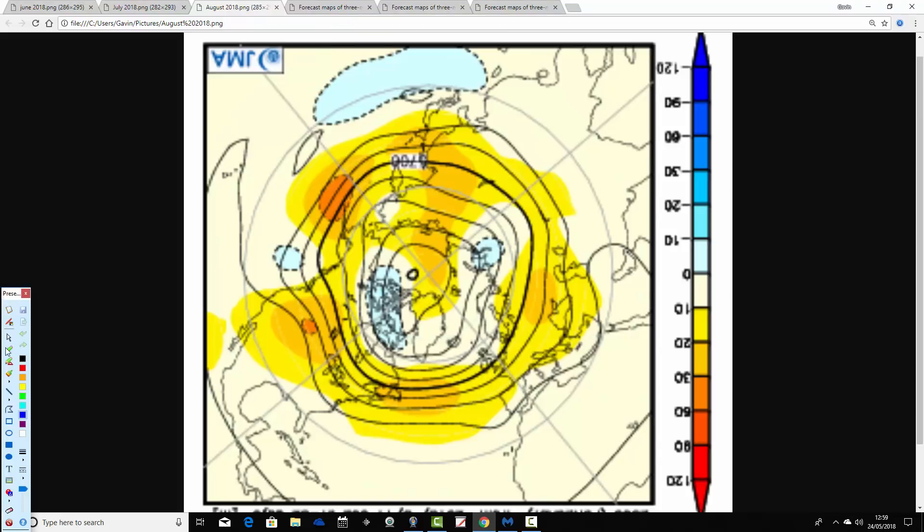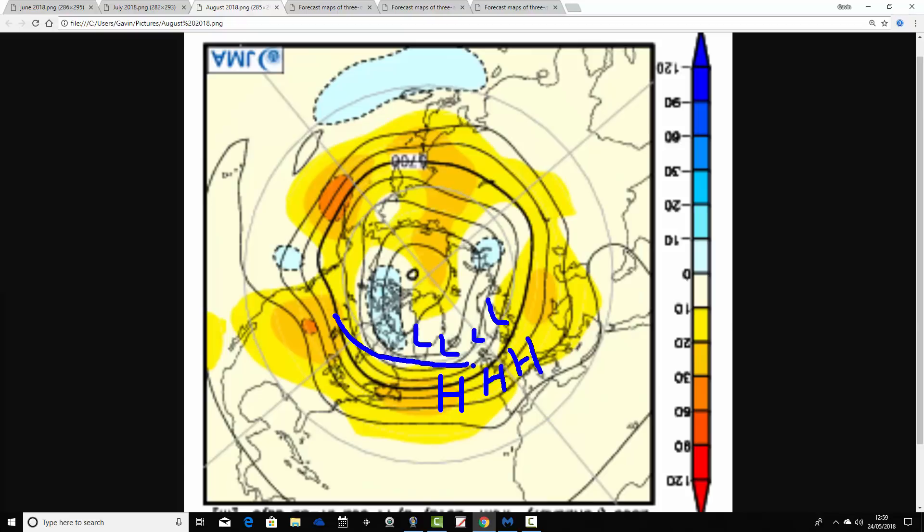Then we go through to August, and again nothing particularly exciting. It's all looking very average. We've got above average heights through the Atlantic and extending to the south of the country. There's no real area of below average heights, but you'd expect low pressure and the jet stream to be further north, with maybe a little more jet stream influence through August. Again everything is looking rather westerly, with no real sign of easterlies or southerlies. So relatively dry for the south, always more unsettled in the north, with temperatures close to average.